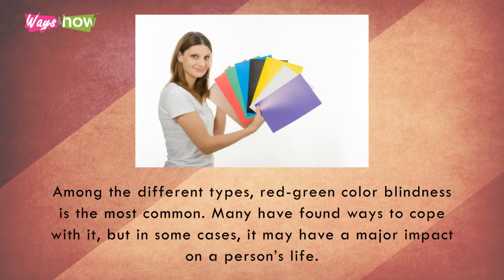Among the different types, red-green colorblindness is the most common. Many have found ways to cope with it, but in some cases, it may have a major impact on a person's life.